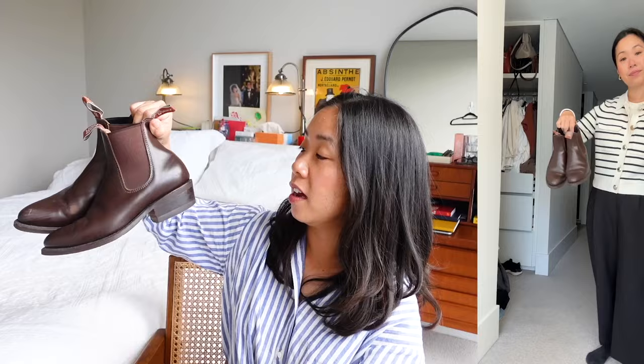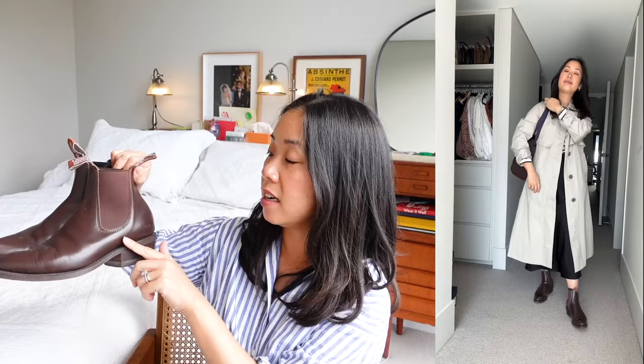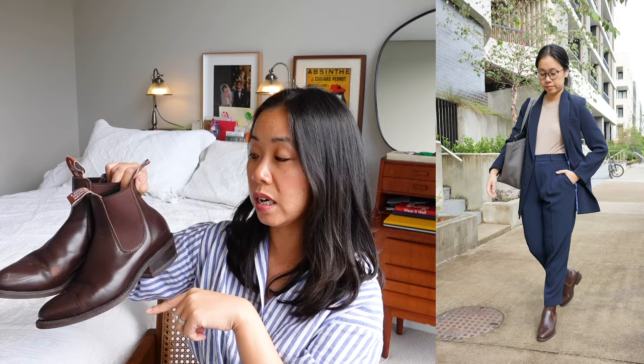The second autumn workwear essential is the ankle boot. I have several styles on rotation, but the pair I wear most during the cooler seasons are my RM Williams boots. I've spoken about these a number of times on my blog and YouTube channel. I tried on many styles in their store, and the Lady Yearling style just came out on top — I think it's the perfect ankle boot, particularly if you enjoy a smart casual wardrobe.